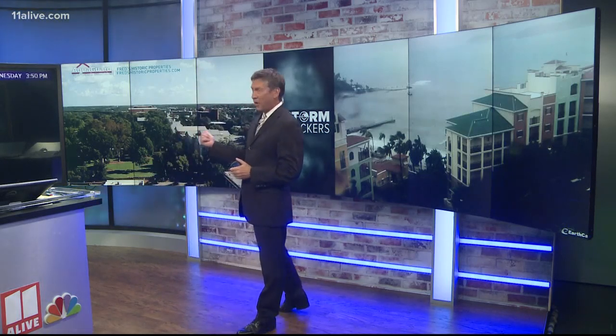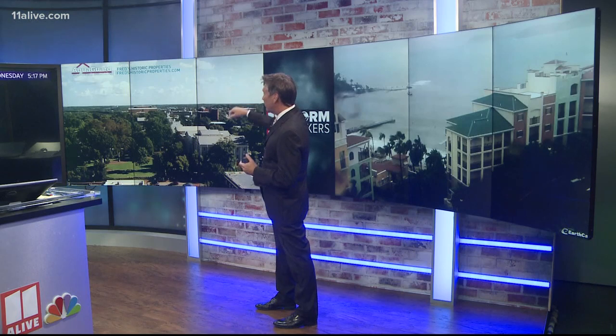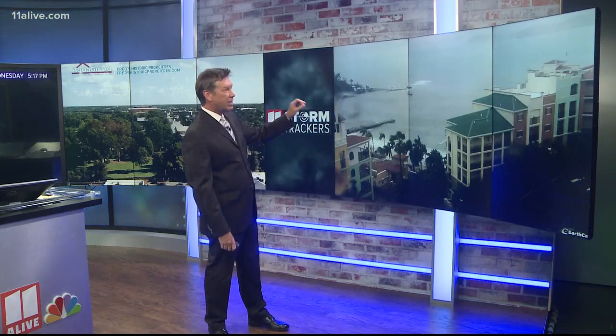Just look at the big differences we're seeing on our tower cams. This is our tower cam here in Athens — a beautiful day with a lot of sunshine, blue sky, and just a few clouds mixed in; no rain to track here in our area today. Compare that to what we're seeing on our earth cam from Saint Thomas in the U.S. Virgin Islands.